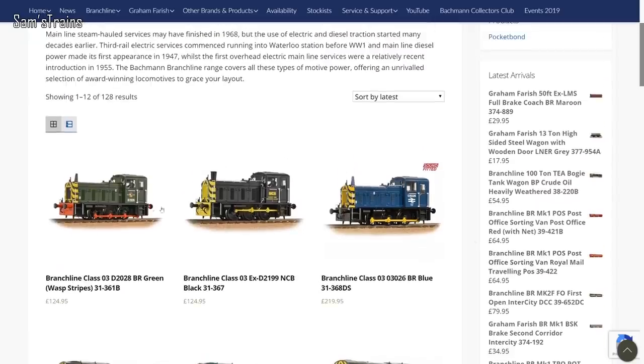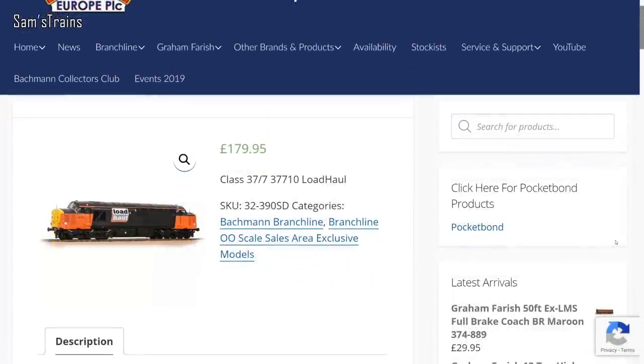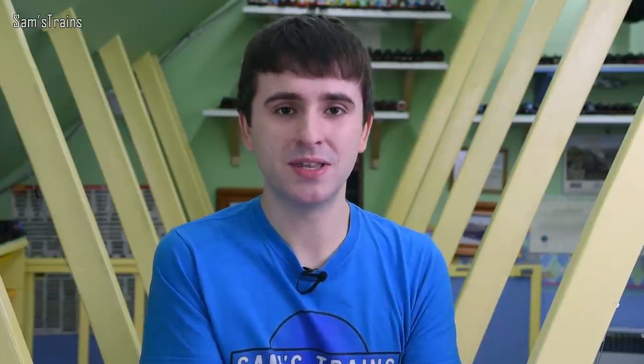Next up, a few new items from Bachmann are now in stock from retailers. Most notably the O3s I mentioned last month, and also new batches of Class 20s and Class 37s. I've been keen to get an update on the NER Class E1 that Bachmann are supposed to be bringing out — I thought it was coming in November, but there's been no real sign. Bachmann don't have social media, and their website page for the loco has only the price, product number, and a photo.